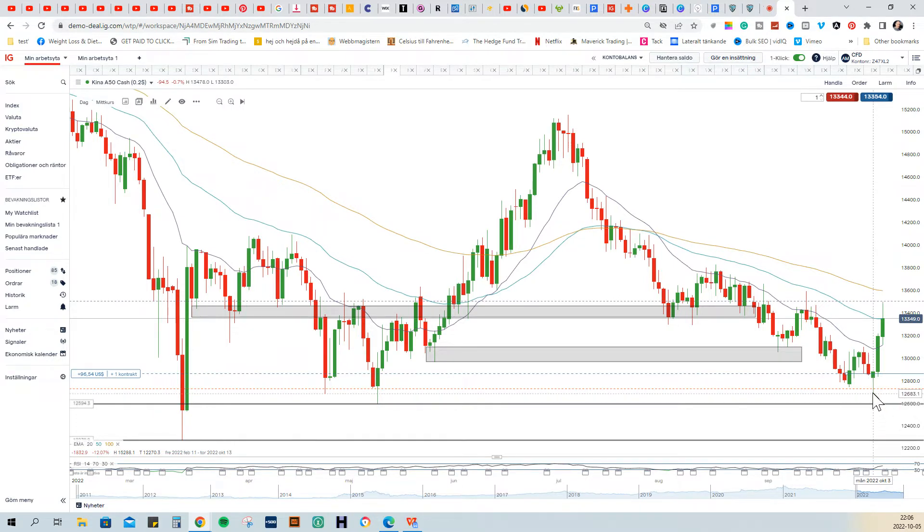This hammer — a bullish pin bar — was very close to this very major demand level. As you can see, it went up very strong before at this level. So I saw this pin bar that was very close to this major level.